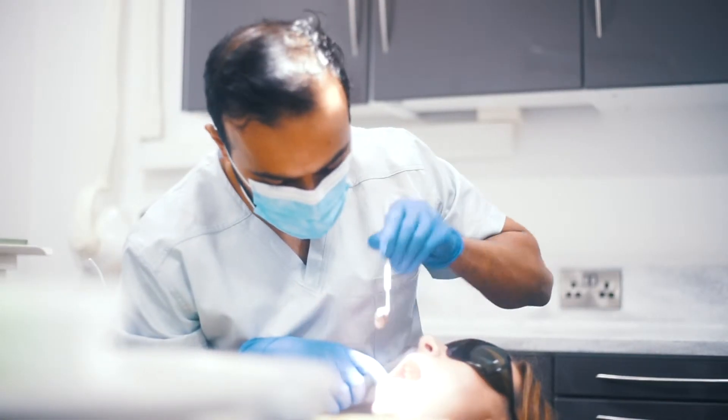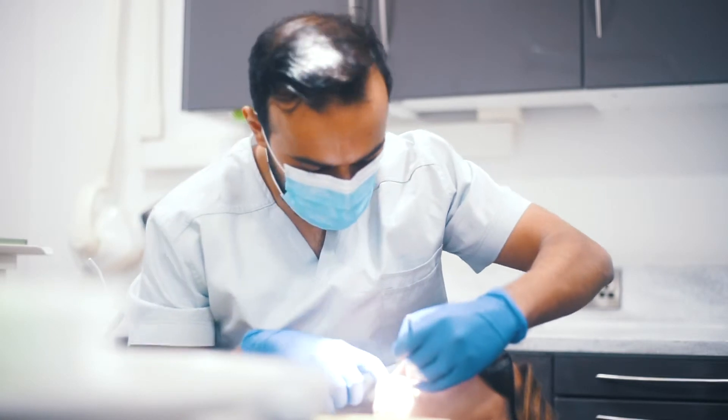The procedure is done in a very calm, controlled manner. We use local anaesthetic throughout, so you shouldn't feel any pain. If you are quite anxious, which a lot of people are, we also provide sedation services at Rudental, which enables you to be more calm, more relaxed, and tolerate the procedure better than if you were fully awake.